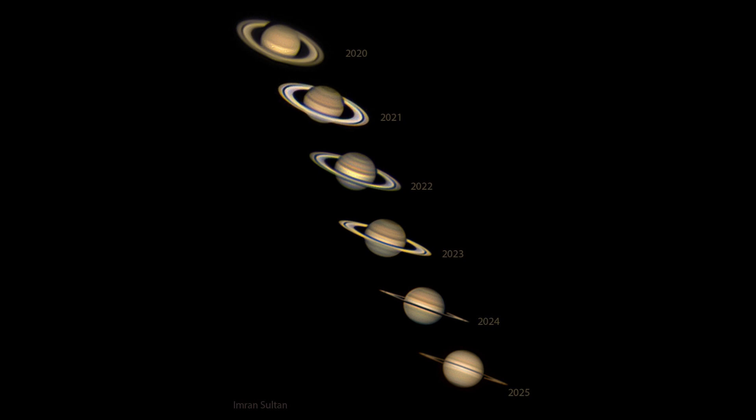Opposition only occurs for planets that are more distant from the sun than Earth, but Saturn certainly qualifies. Planets like Mars, Jupiter, and Saturn — those are the primary times to want to see them, because they are up all night, making them much easier to observe.